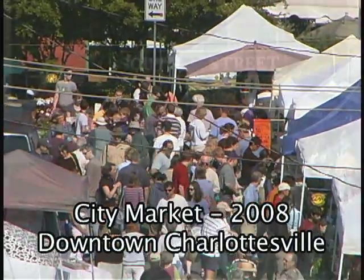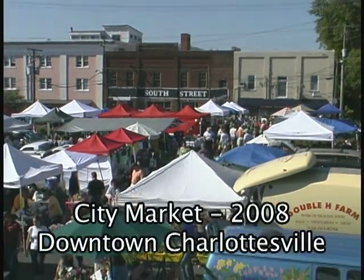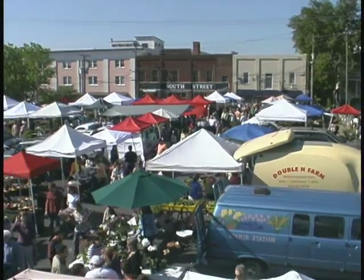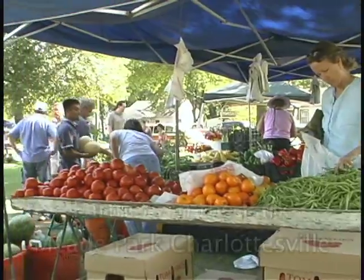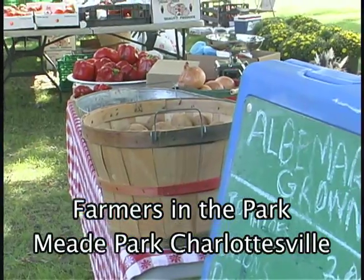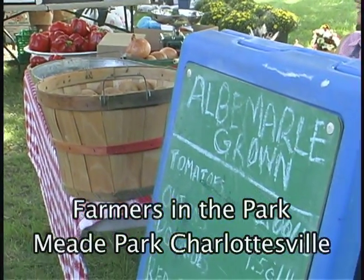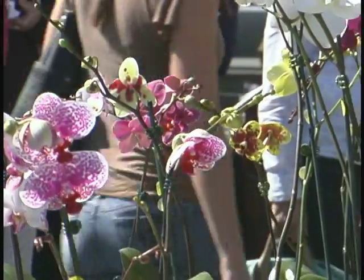The city market started in 1973, and it's been increasing by leaps and bounds. I only have experience since 2003, but sales — we reached almost 1.1 million this year just for the city market. We also have Farmers in the Park, started last year, a Wednesday afternoon market from 3 to 7 at Meade Park, and that actually did really well this year — it did better than its pilot year. So the past year was a record-breaking year. Oh, absolutely.